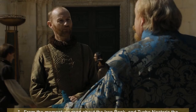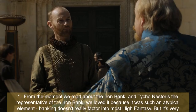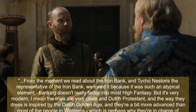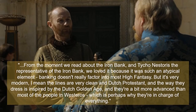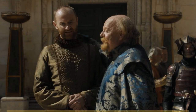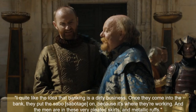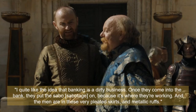Showrunner D.B. Weiss stated: 'From the moment we read about the Iron Bank and Tycho Nestoris, we loved it — banking doesn't really factor into most high fantasy but it's very modern. The lines are very clean and Dutch Protestant, and the way they dress is inspired by the Dutch Golden Age. They're a bit more advanced than most of the people in Westeros, which is perhaps why they're in charge of everything.' Michelle Clapton added: 'I quite like the idea that banking is a dirty business. Once they come into the bank they put the sabot on because it's where they're working, and the men are in these very pleated skirts and metallic ruffs.'